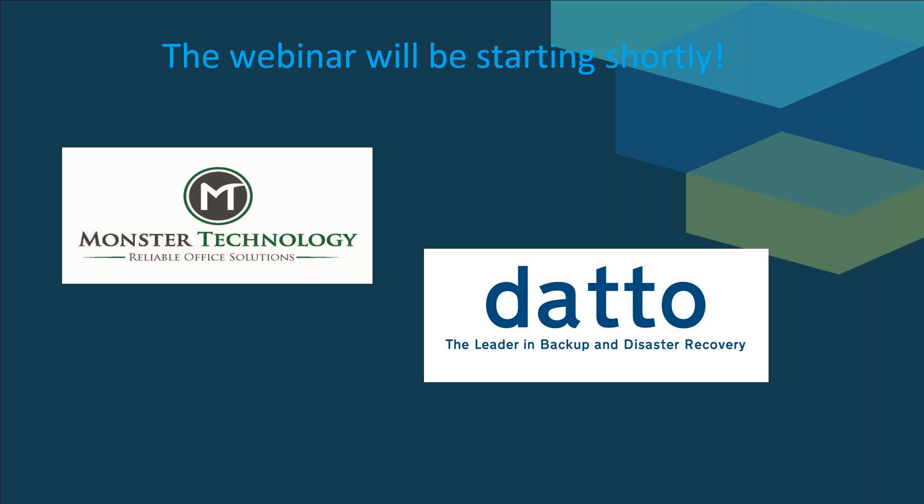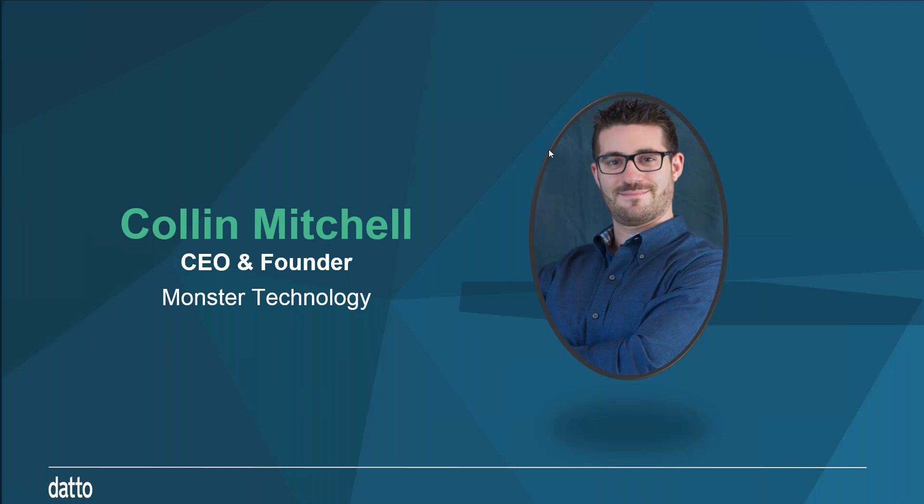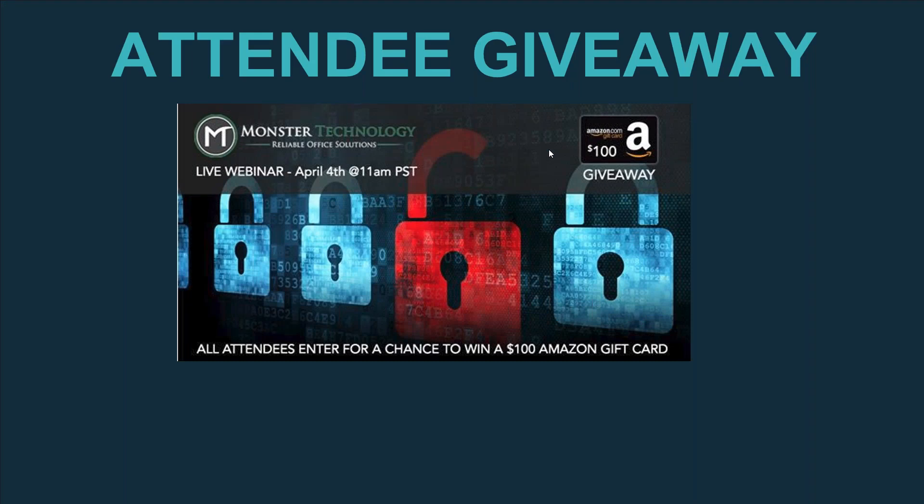All right, we'll go ahead and get started. Thanks for joining us for the Datto hosted webinar to learn how to protect your data from ransomware. My name is Colin Mitchell, and I'm the CEO and founder of Monster Technology. Monster Technology is a nationwide managed service provider specializing in IT services and disaster recovery. Today we have an attendee giveaway — everybody who joins us today will be entered to win a $100 Amazon gift card. We will be sending the recording as well as announcing the winner by end of business today. We have Michael DePalma, channel development manager at Datto, who will be taking over the webinar.